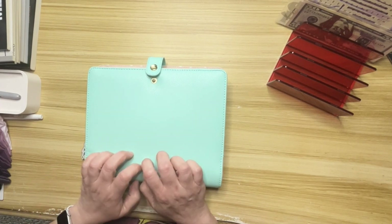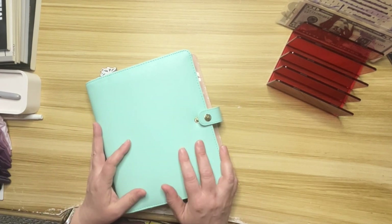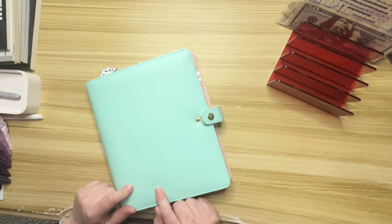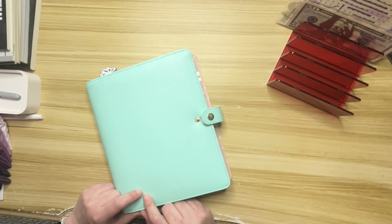Hi everyone, today we're going to condense my business binder and the money that's sitting in here. If you're interested in that, stick around — it's time to release the word kraken.